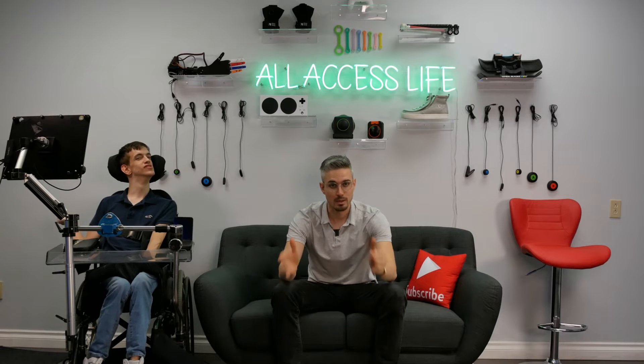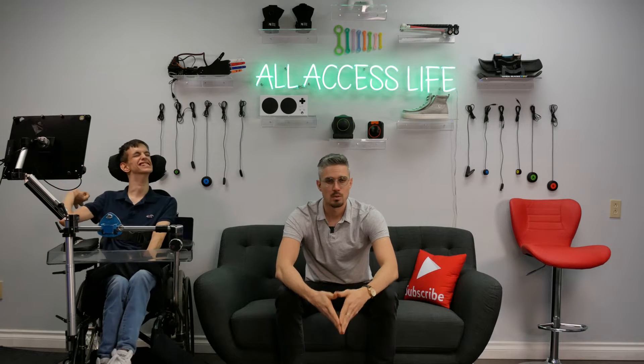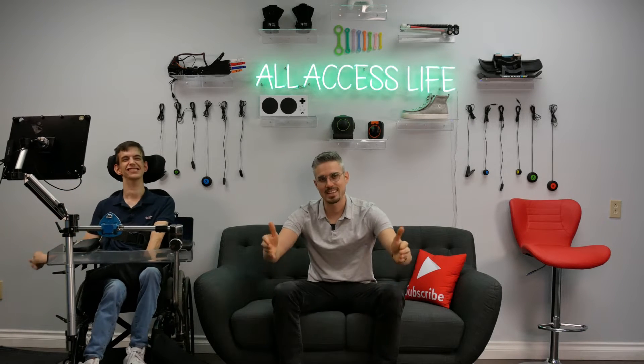So guys, there you have it. That's our office in a nutshell. But like we mentioned earlier, we're going to be showcasing all the products here in the office in more detail in future videos — and maybe even making some vlog style videos where we just show you what our day-to-day life is like inside this office space. So stay tuned for those.